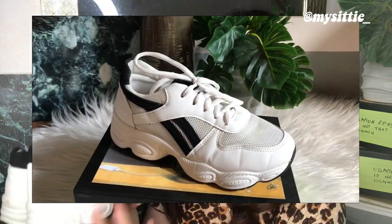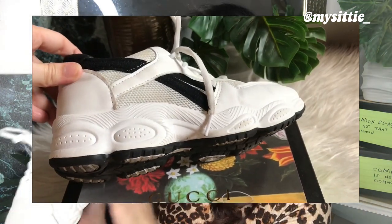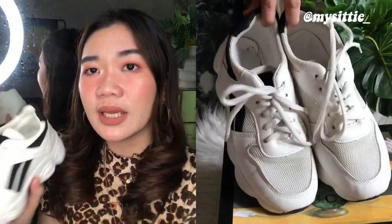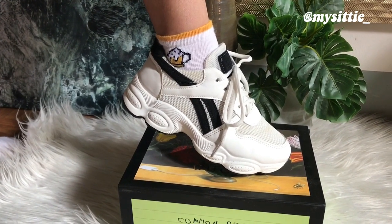I bought this for 299 pesos — and that's only for the item, shipping fee is not included. It looks like this: it's a white sneaker with black trimming or black details on the sides, and also on the top part there's a tag that says 'Fashion Sport, Made in China.' But since I got it in black, it doesn't really show the logo, and it's also covered by the laces so it's not very visible.